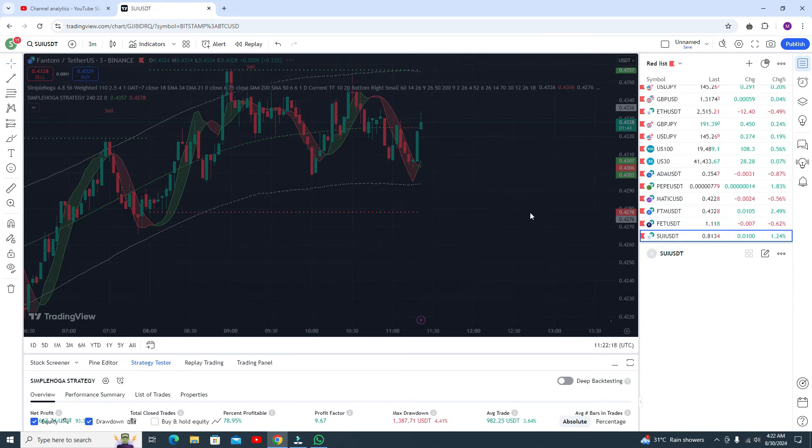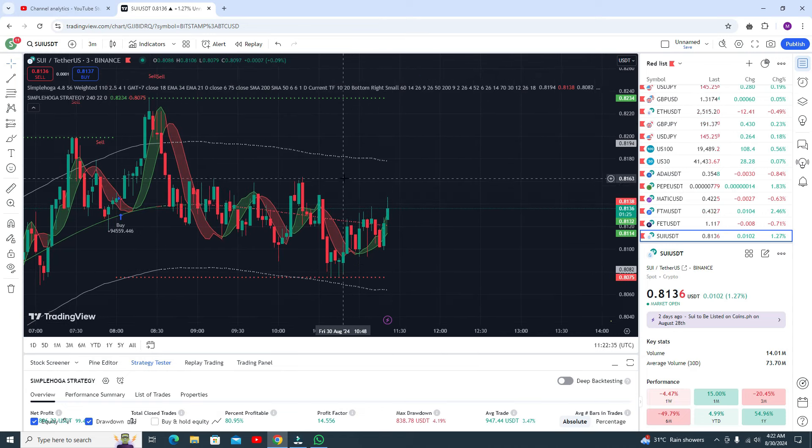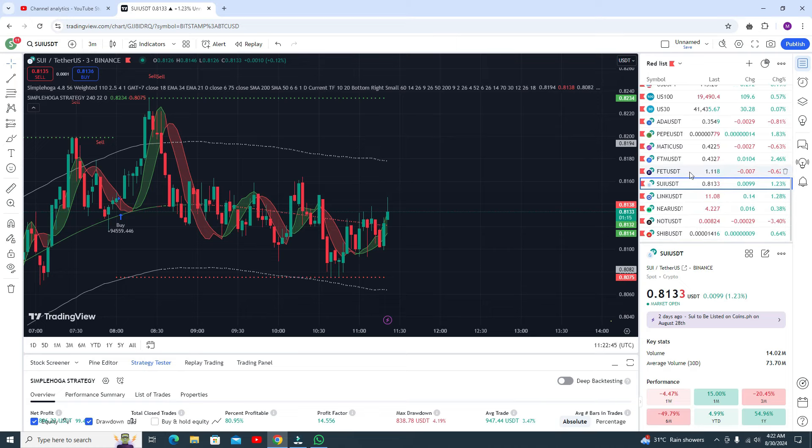In SUI/USDT, no trade so far but here you can see you got a buy signal. There is a resistance level so you can go for the buy trade from this point and you will definitely get profit. After getting this buy signal there is a resistance level, so you go for the buy trade from this point.